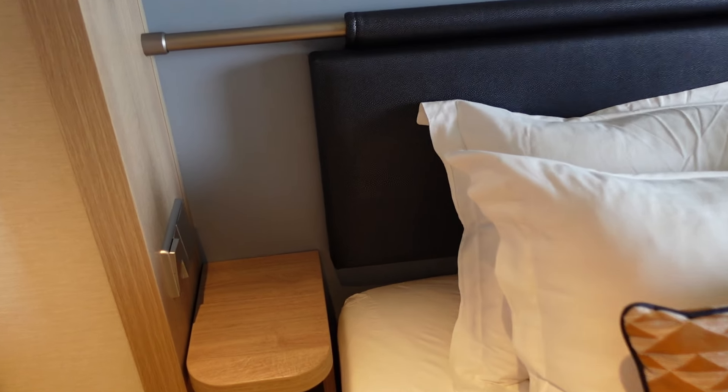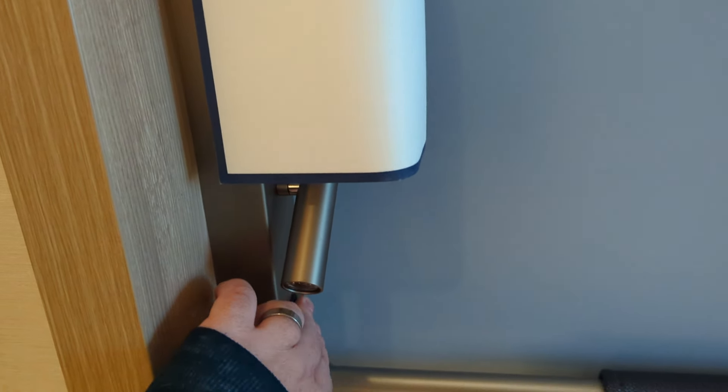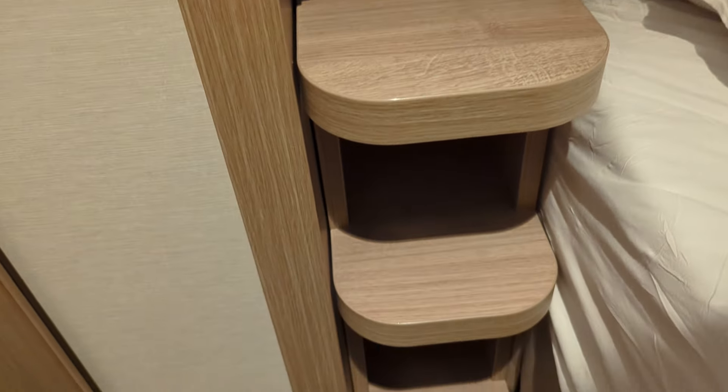There's a decent, nice soft headboard. Each side of the bed has a little bedside cabinet with light switches giving you access to the lamp and reading light, and there's a USB-A hidden away underneath. The reading light is very useful at night and the storage isn't huge but you can pop a couple of things in there.